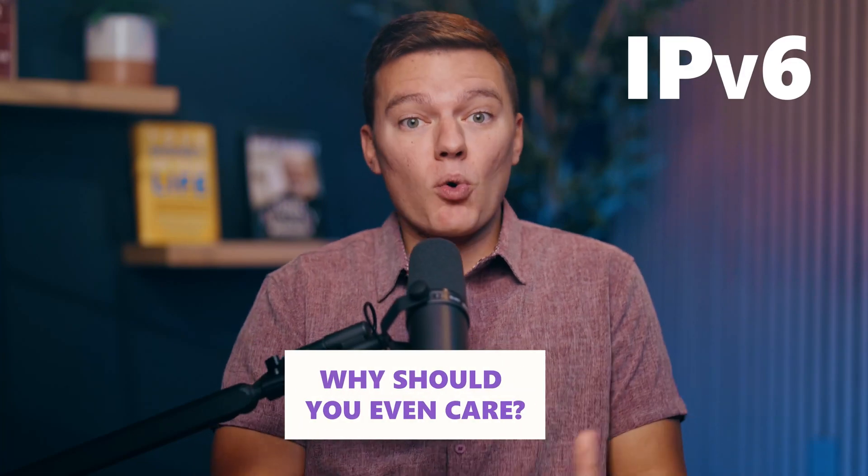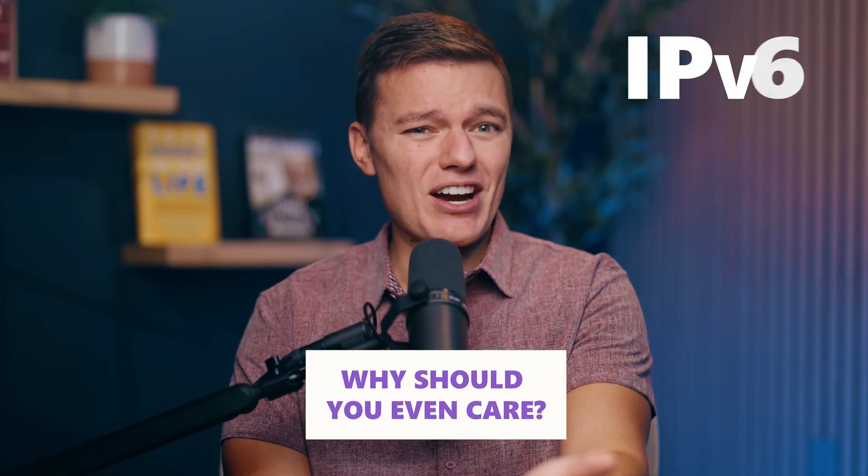So what is IPv6, and more importantly, why should you even care? Well, IPv6 is the internet's upgrade. Remember when you switched from your old Nokia brick phone to a shiny new smartphone? Suddenly everything was faster, smoother, and let's be honest, just cooler across the board. IPv6 is that upgrade for the internet.